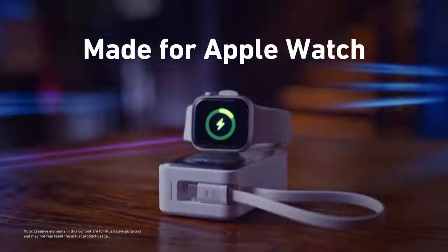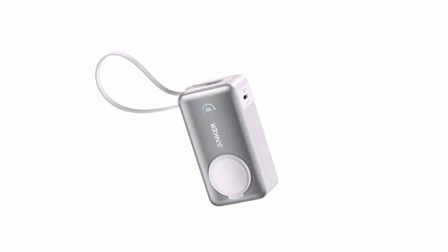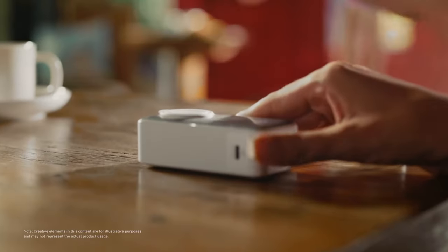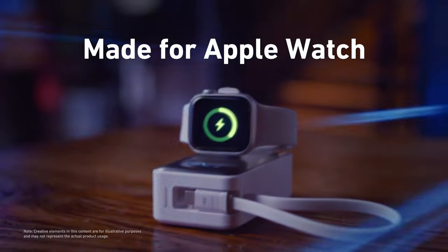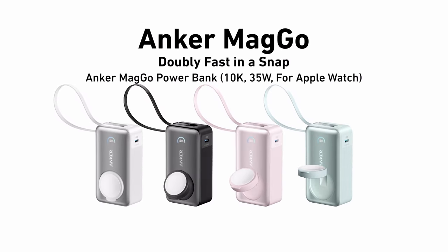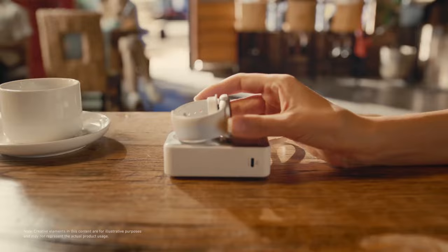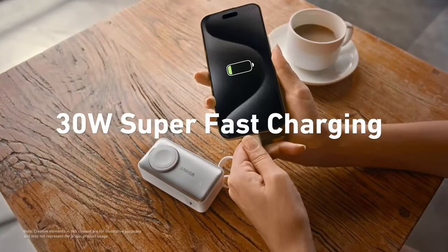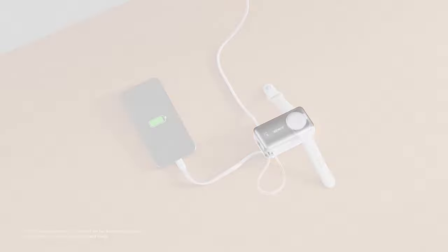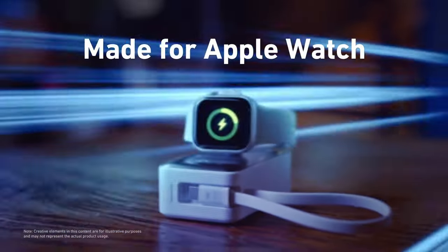On number 1: Anker MagGo Powerbank. Experience seamless charging with the Anker MagGo Powerbank, a powerhouse with a robust 10,000 mAh capacity designed for all your Apple devices. This compact charger isn't just versatile — it features an adjustable Apple Watch charger and a built-in USB-C cable, perfect for on-the-go power without the hassle of extra cords. What's more, this powerbank is Apple certified, meaning it can juice up your Apple Watch Series 9 to 47% in just 30 minutes. That's incredibly efficient for those busy days when every minute counts. The dual charging capability allows you to power up two devices simultaneously, offering 30W via the USB-C port and 5W for your watch wirelessly. Plus, it fully recharges in just 1.5 hours. Travelers will appreciate its compact size, roughly the size of a standard mouse, making it easy to toss into a bag or pocket.